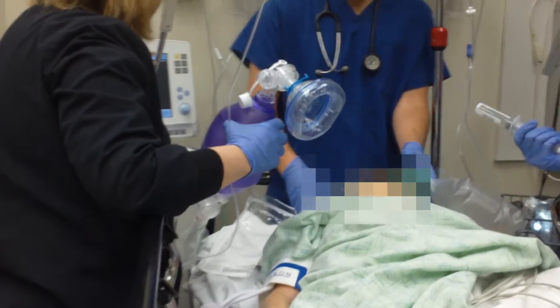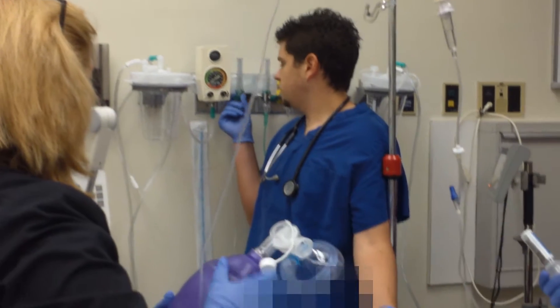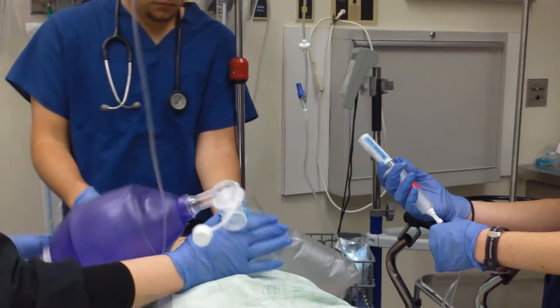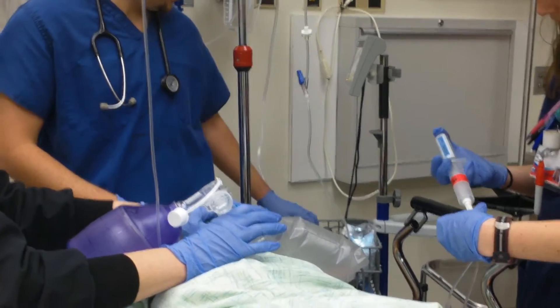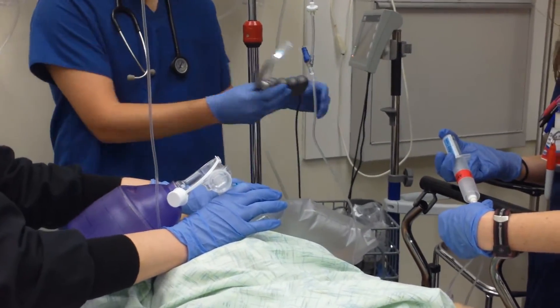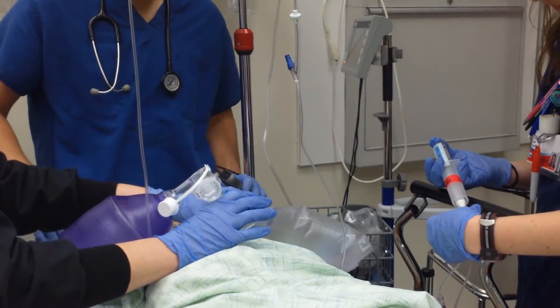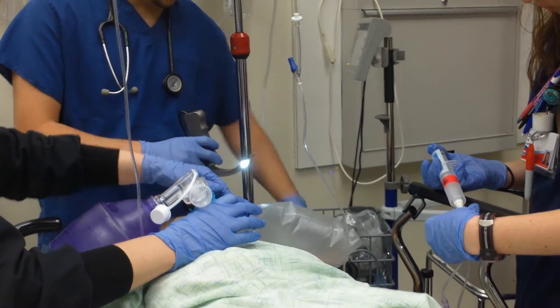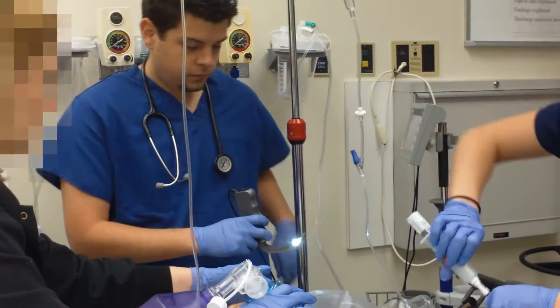What drug are you going to use? Using Etomidate in socks. Okay. So she's getting the Etomidate now. Y'all ready? Yeah. Is your suction close at hand? Right here. And they have Etomidate in.